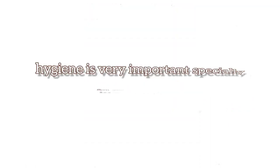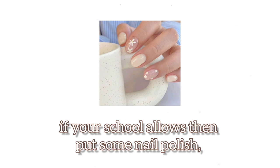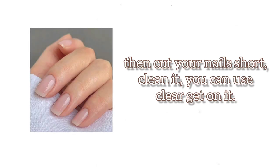Chapter 3: Hygiene. Hygiene is very important, especially during school days. Always clean your nails, wash and comb your hair. If your school allows it, put some nail polish. If long nails and nail polish aren't allowed, then cut your nails short and clean them — you can use clear gel on them.